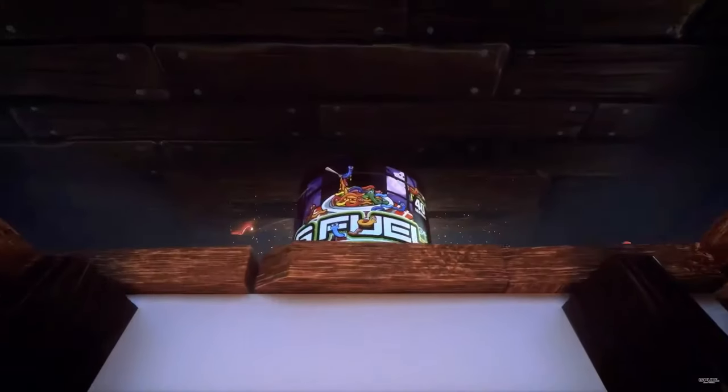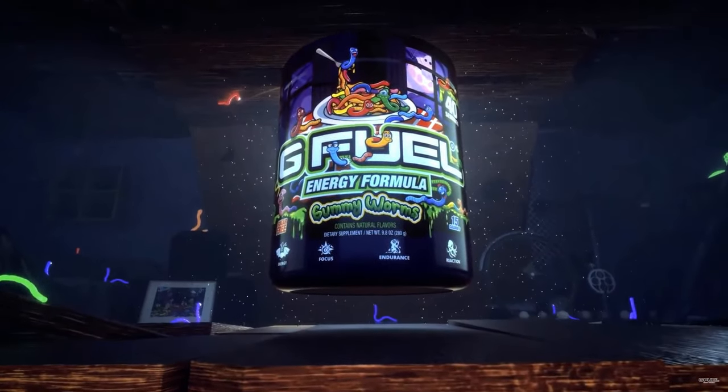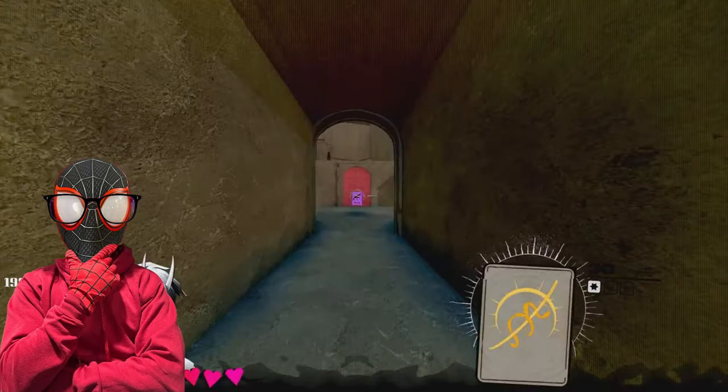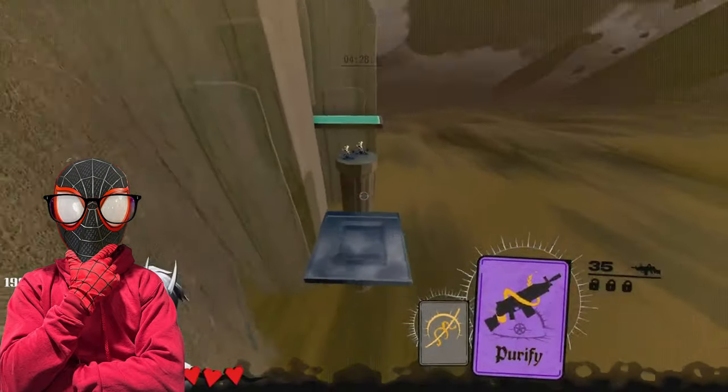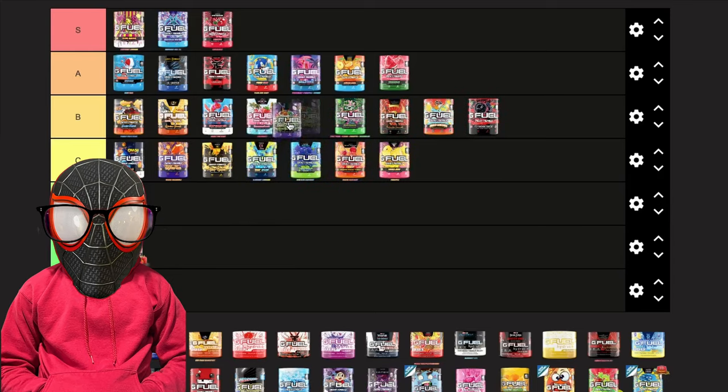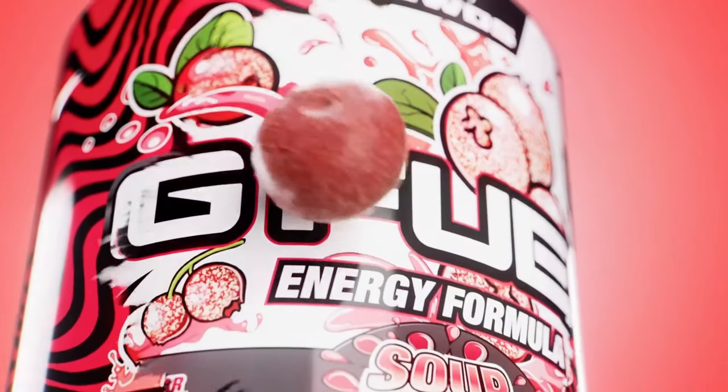Next we have Gummy Worms, and this flavor does indeed taste like gummy worms — G Fuel gets points for that. It's a bit tart, peaking right at the edge of being over-tart but not quite crossing it. It also has a slight medicine-y aftertaste but nothing overbearing. I still think it's better than The Juice, so I'm putting it in B right above The Juice.